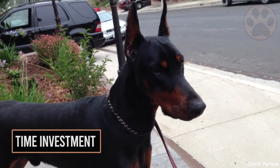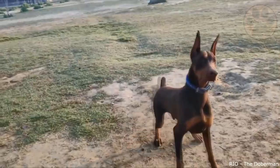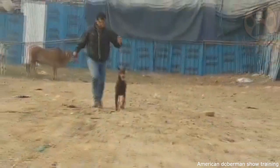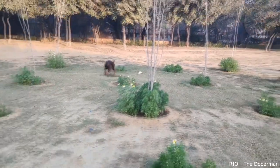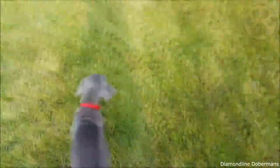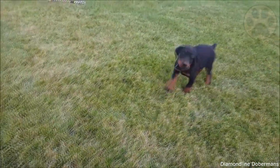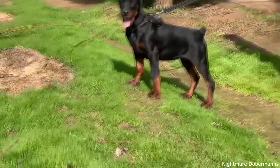5. Time Investment. You need to dedicate a certain amount of time to your American Doberman, as neglecting this can lead to behavioral problems. The American Doberman is highly intelligent and alert, so mental exercises are very important for this thinking breed. You need to provide not only enough exercise per day but also a lot of socialization — at least half an hour of walking per day is necessary. European Dobermans require more time than the American Doberman; they need a minimum of two hours of exercise per day, as they are more of a working dog who is hyperactive.